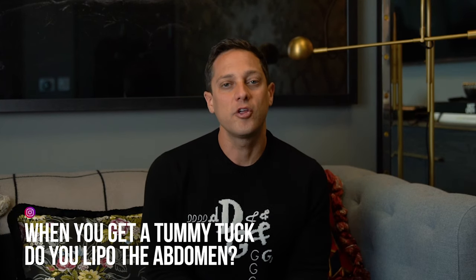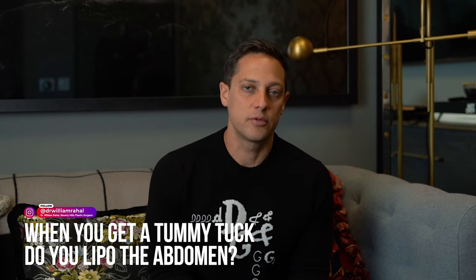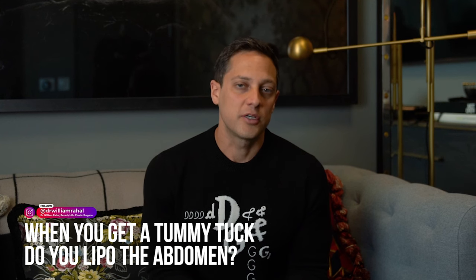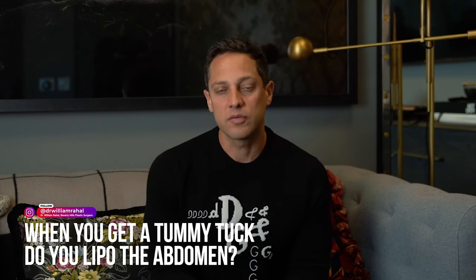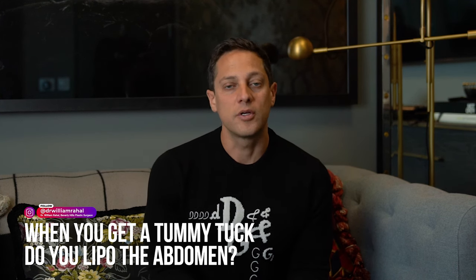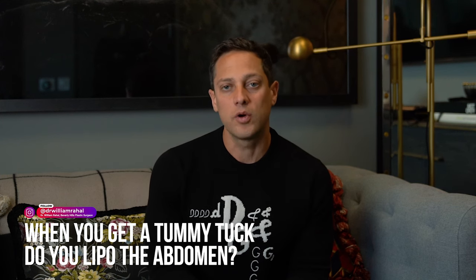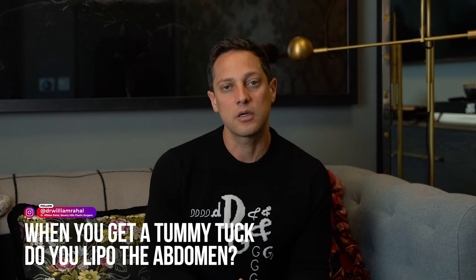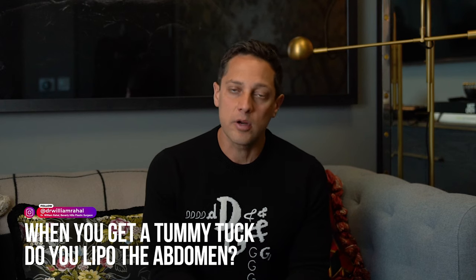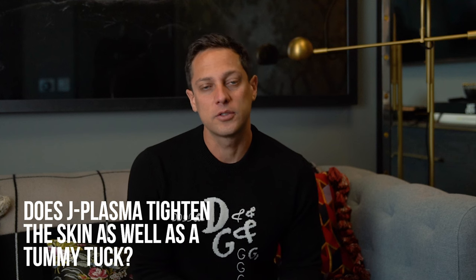When you get a tummy tuck, do you lipo the abdomen first? I heard that the abdomen does not get lipo. This is an interesting question because that philosophy of not liposuctioning the abdomen is an old-school philosophy from the 90s. Currently, there's a much different philosophy — you can liposuction the abdomen. The short answer is every tummy tuck procedure should involve liposuction of the abdomen, because without it, it's going to leave a very uneven, full abdominal look.